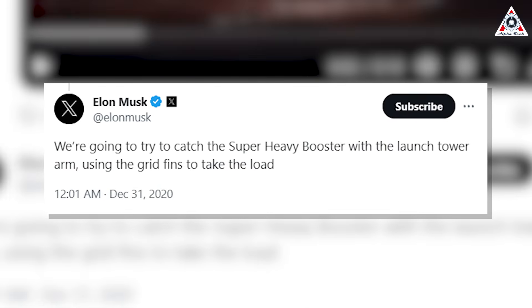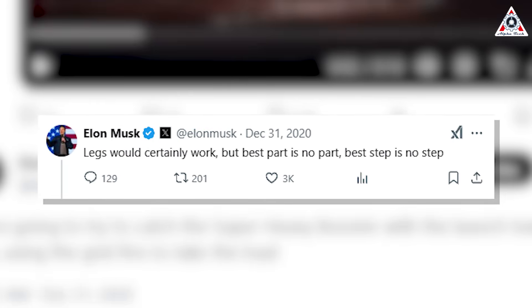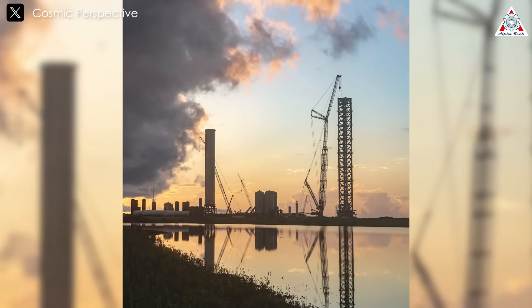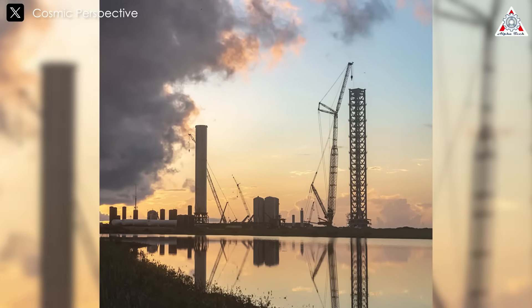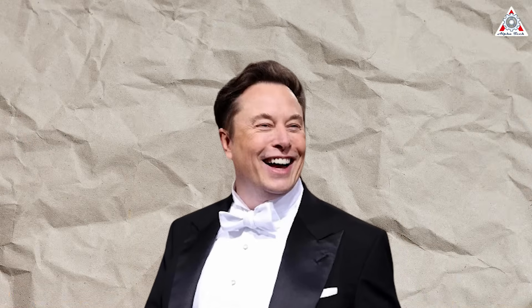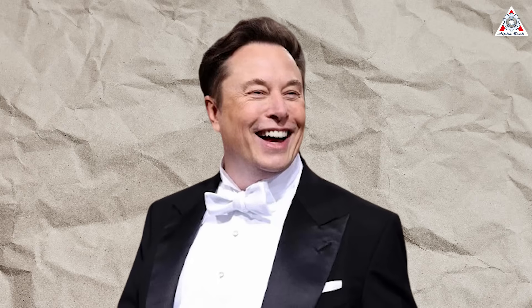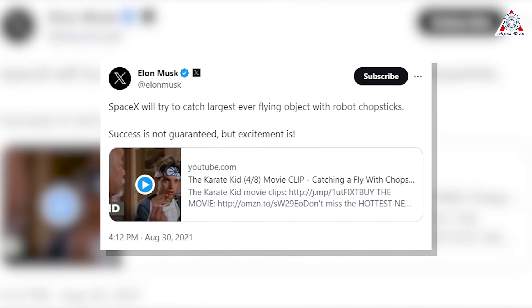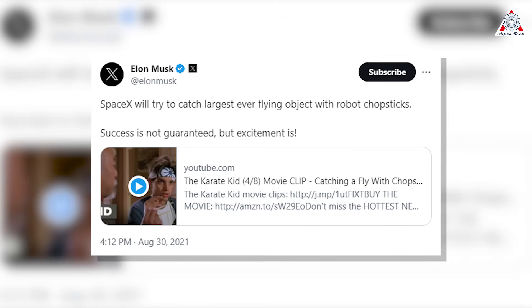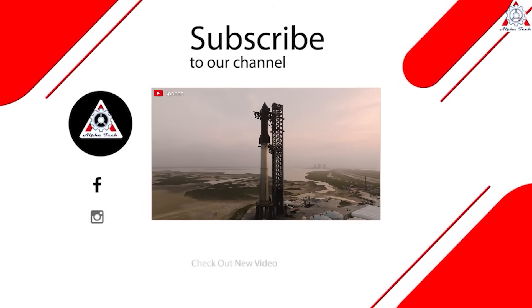Elon tweeted: 'We're going to try and catch the booster with the launch tower arm.' When asked why he didn't just use landing legs, Elon responded: 'Legs would certainly work, but the best part is no part.' On a hot Wednesday afternoon in late July 2021, the final segment of Mechazilla with the movable chopstick arms was put in place at the Boca Chica launch site. When his team showed him an animation of the device, Elon got excited, shouting 'Kick ass! The viewership on this one's going to be huge.' SpaceX will try to catch the largest ever flying object with robot chopsticks — success is not guaranteed, but excitement is.